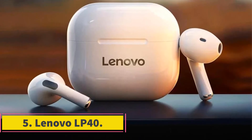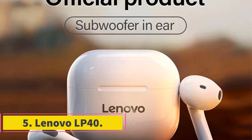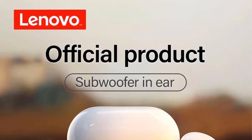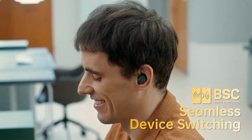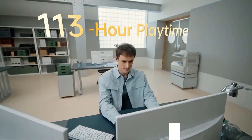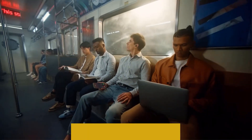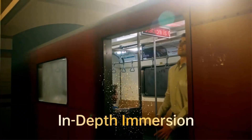Number 5: Lenovo LP40. The Lenovo LP40 wireless headphones are an original and sleek audio solution for those seeking a tangle-free and immersive listening experience. Designed as True Wireless Stereo (TWS) Bluetooth earphones, they offer a seamless connection to your device, providing convenience and freedom of movement. The touch control feature adds a modern and user-friendly element, allowing you to manage your music and calls with a simple tap.